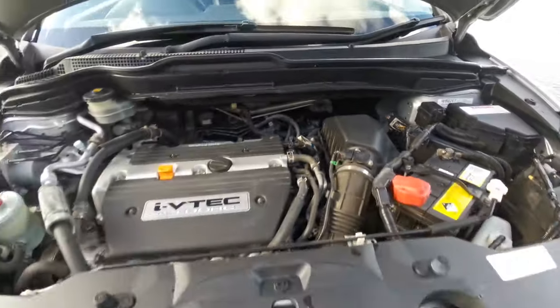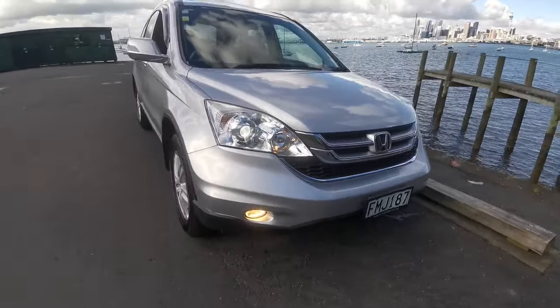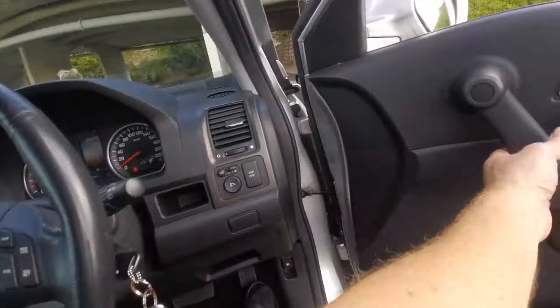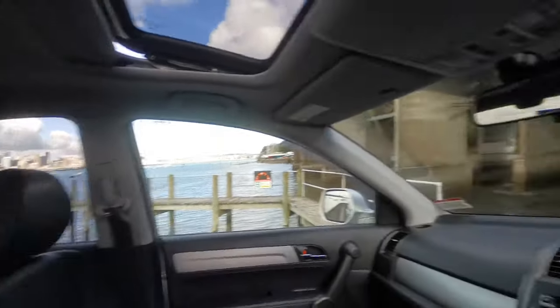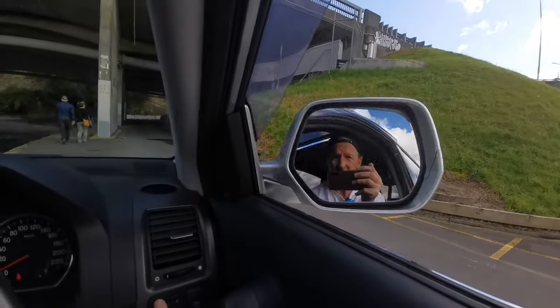Absolutely no signs of any accidents. Fantastic car and pretty recently serviced as well. All the windows go down, and it does have retractable mirrors.